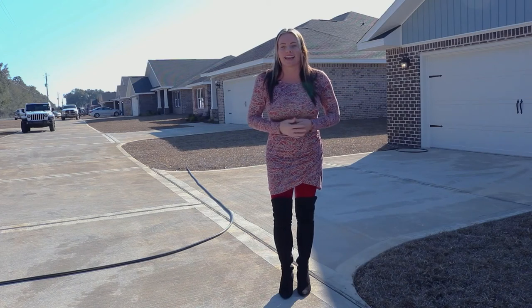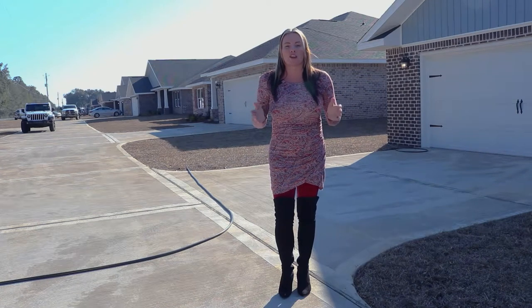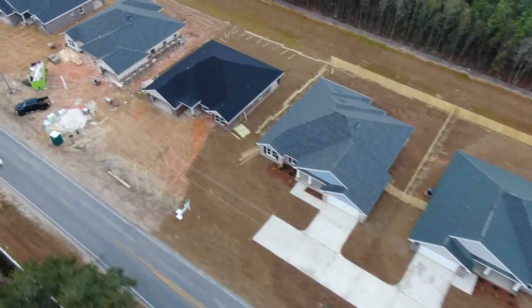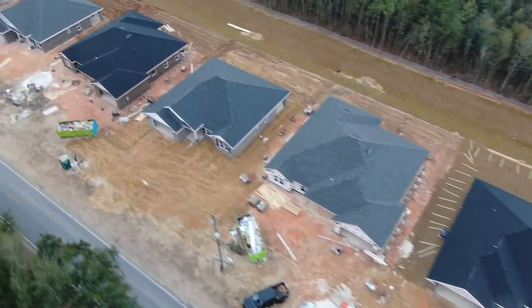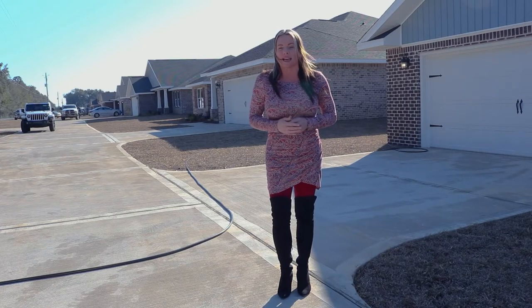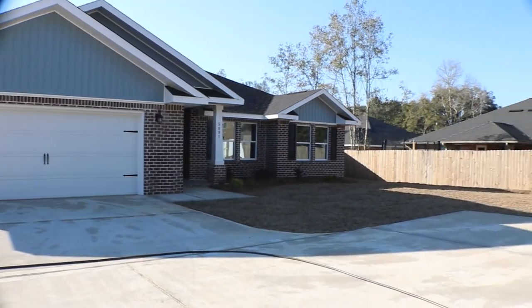Hello, we are here on Anderson Lane in Milton, Florida, where we have 15 of our most popular plans, the Liberty and the Thunderbolt, available to purchase now. We're going to go ahead and take a look at this four-bedroom, two-bath Liberty plan and the five-bedroom, three-bath Thunderbolt.